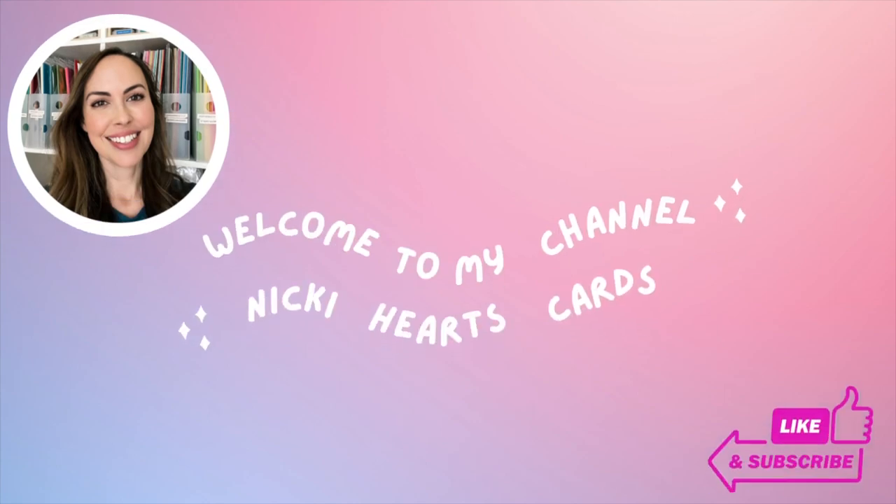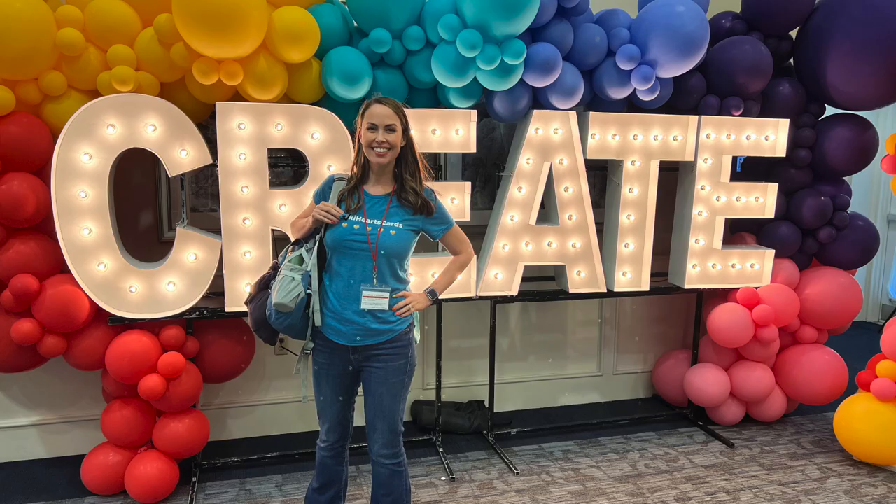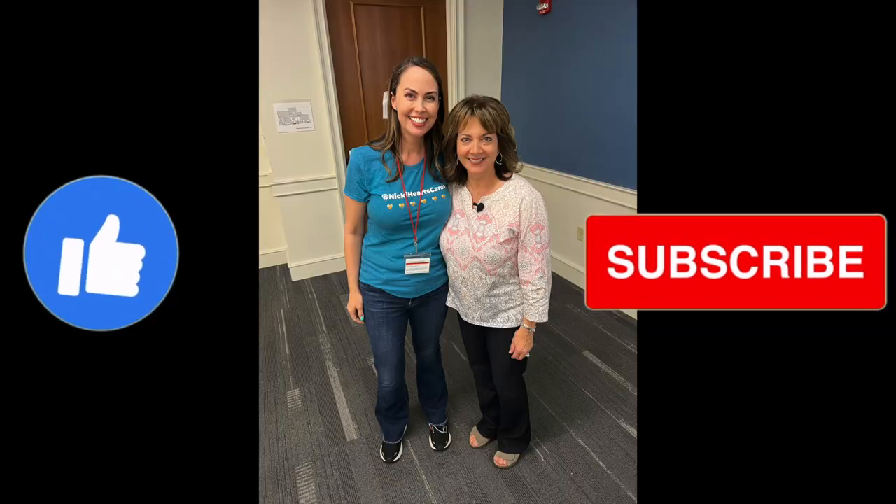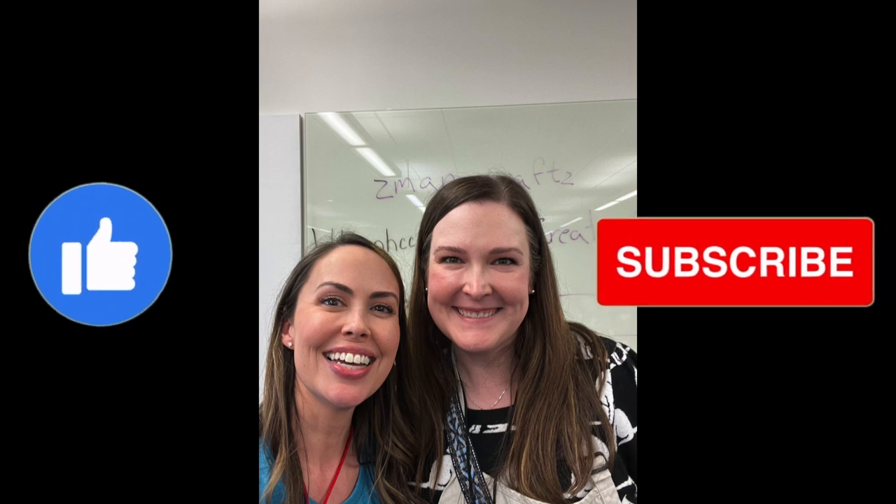Hi everyone, today is going to be inspiration and card overload. I went to the Simon Says Create event and this is the video diary of it. There will be one clip with crowd noise; everything else I'm going to voice over. I met some major crafters, had such a blast, made lots of make and takes, and did a few products that aren't coming out till next month.